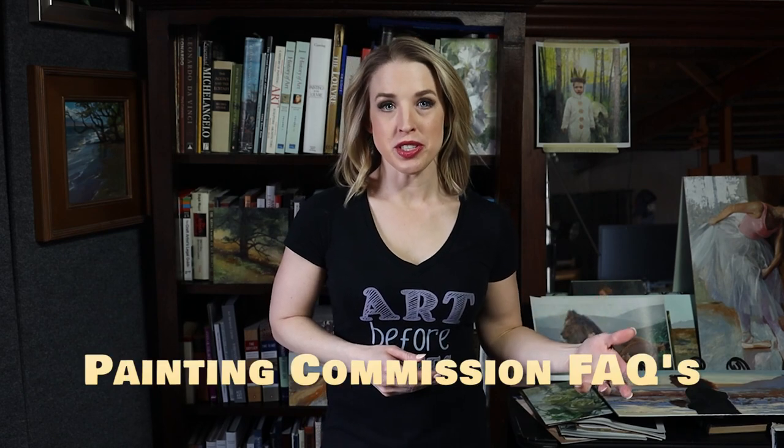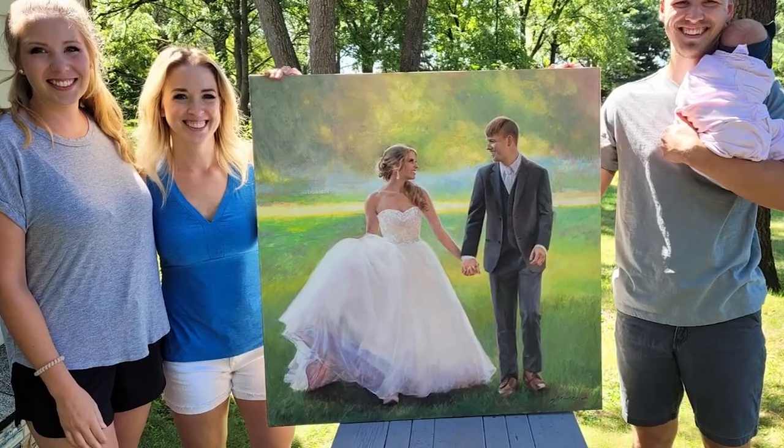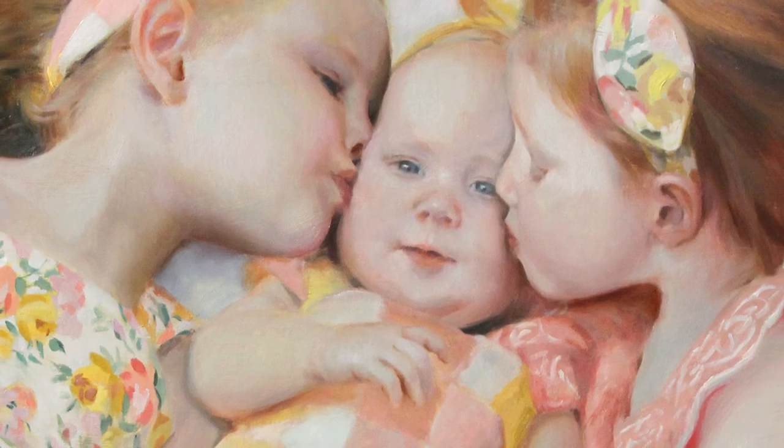Hi guys, Anna here and today I'm going to talk a little bit about painting commissions. If you're an artist and you're thinking about taking on some commission work, or maybe you're a collector interested in hiring an artist, then please keep watching. Commissioning a work of art can be kind of scary and overwhelming at first, especially if you've never done it before. So I decided to create this video to offer some insight on the commission process and to give you some ideas for how to get started.